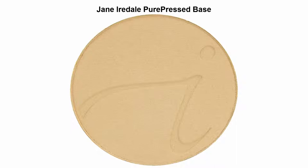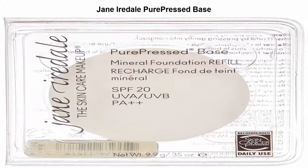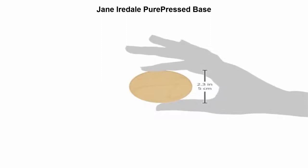Top 5 best face powders. Number 1: Jane Iredale Pure Pressed Base — a pressed mineral foundation that is slightly more sheer and matte than the loose powders. It is an SPF foundation powder and concealer with broad spectrum UVA/UVB sun protection.